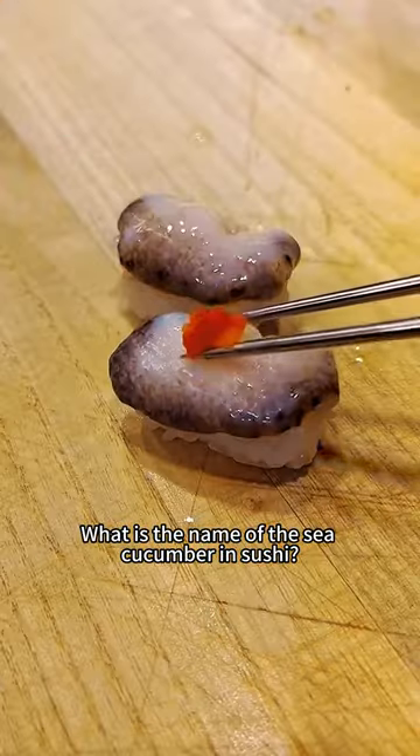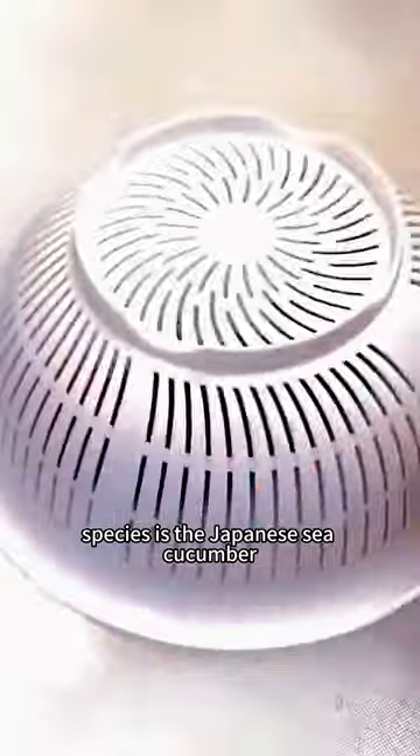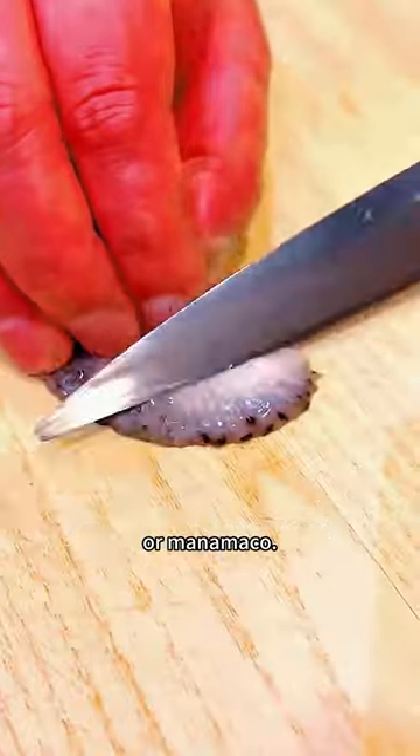What is the name of the sea cucumber in sushi? In Aomori, namako is an essential ingredient for the New Year's celebratory meal. The most commonly caught species is the Japanese sea cucumber, or manamako.